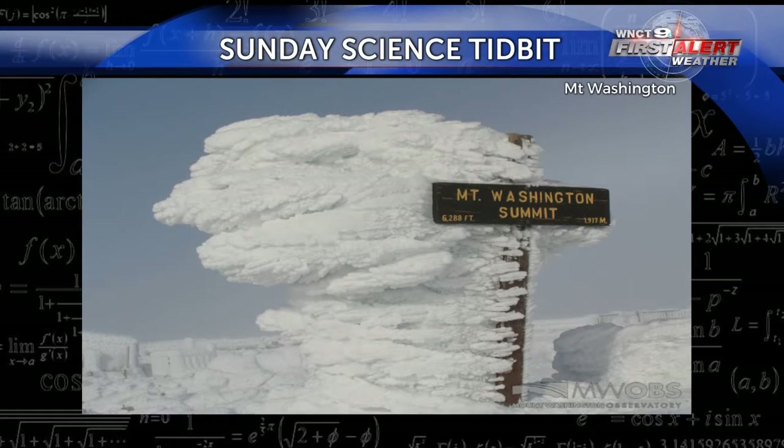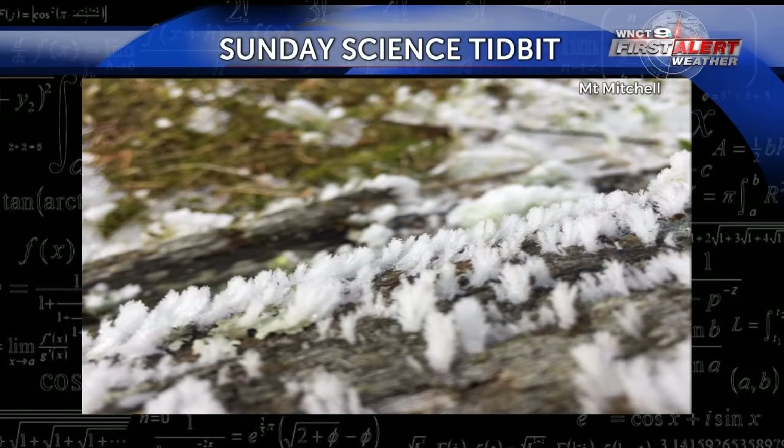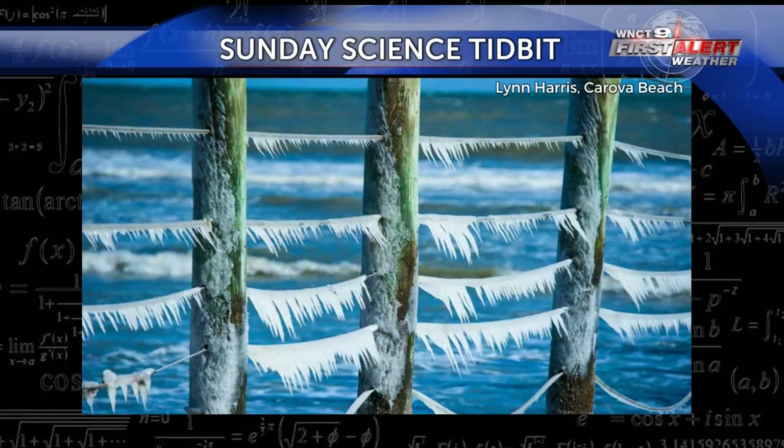If you look close up at the Rime Ice, you'll notice it has a very detailed feathery look created by the collection of those little tiny frozen water droplets. Rime Ice is not exclusive to the tallest mountain peaks — it can happen anywhere, including the mountains to the beaches and everywhere in between, as long as you have the cold temperatures and the supercooled water droplets that freeze.